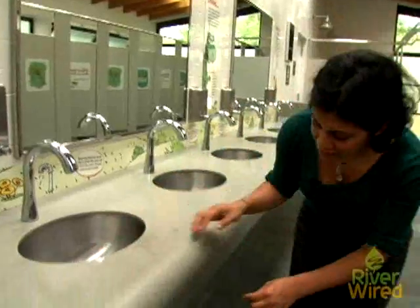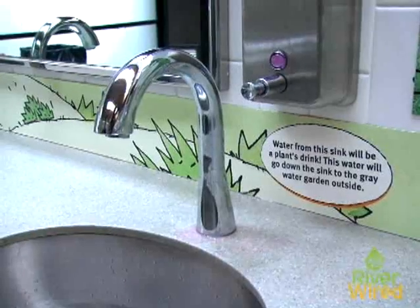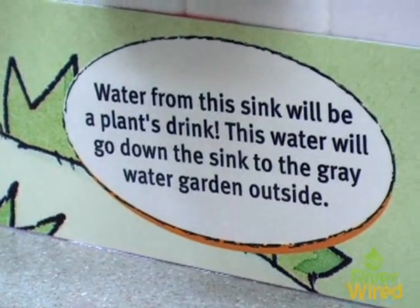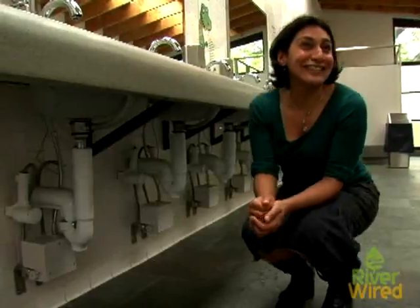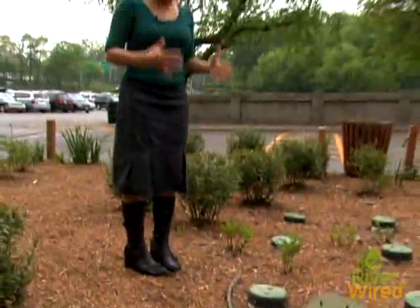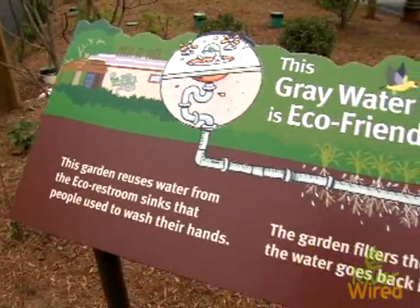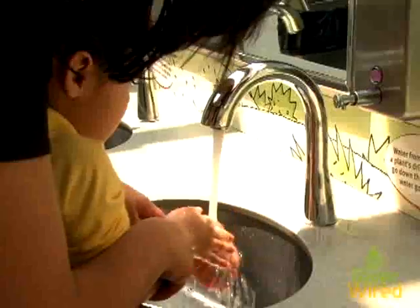The water goes down the sink, goes through this pipe, and then travels underneath and out to the greywater gardens outside. Greywater is what they refer to as water that's just been used for washing your hands. Brown water is the sewage water — that does not end up in the gardens. Right now we're in the greywater garden. It has a series of pipes underneath, a grid with little holes in them, so when the water from the sinks comes down, it filters and seeps into the garden through that.